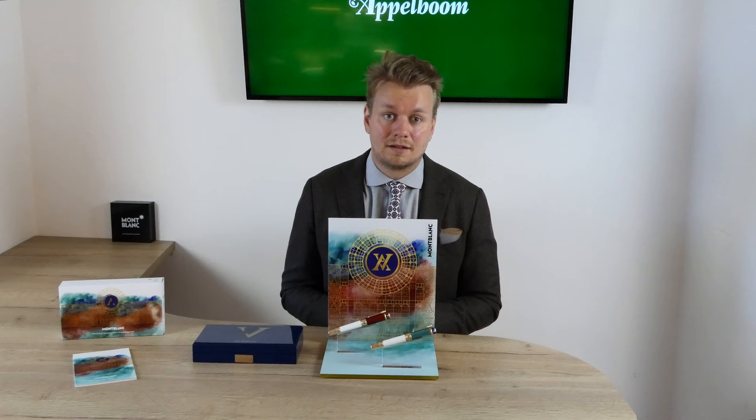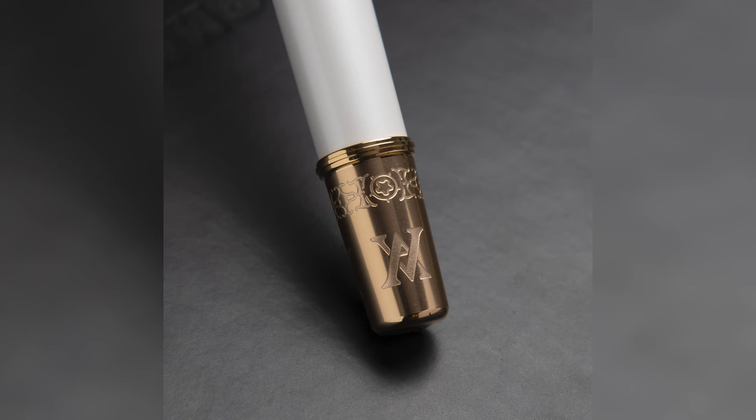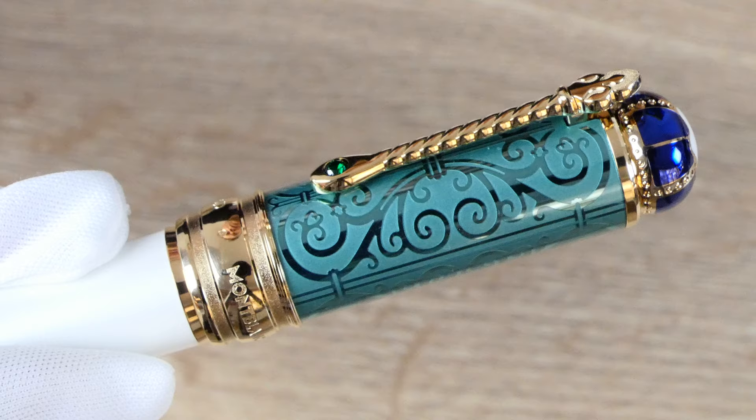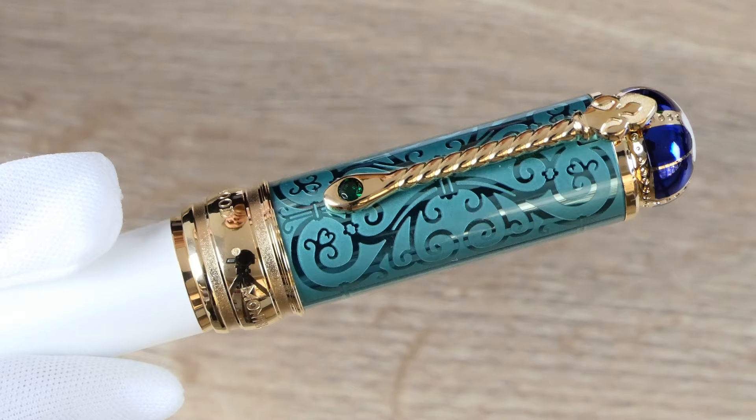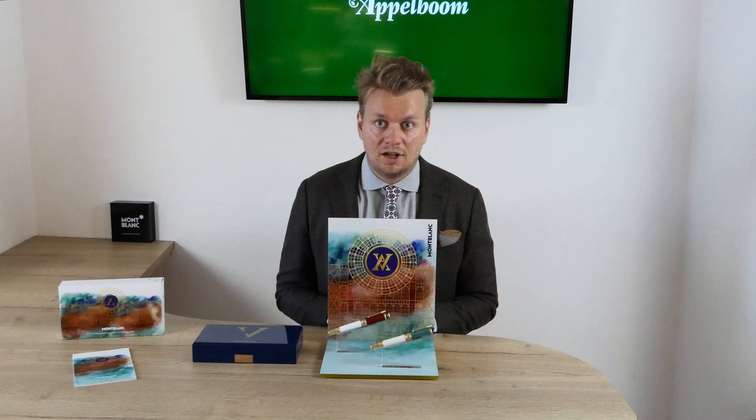The piston filling knob at the end of the barrel shows the V and A symbol, a mix of their first letters. There is also a band in a beautiful Victorian pattern that was based on the decoration in Princess Victoria's childhood bedroom. The green of the cap is based on Queen Victoria's favorite dress color, a lovely mint green.